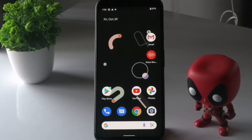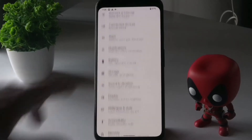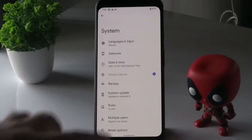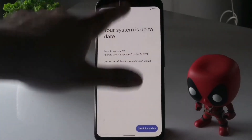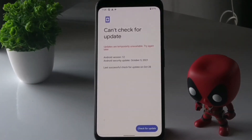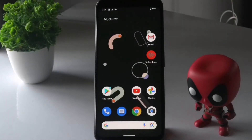The next solution is to check for software updates. Go to Settings, scroll down and navigate to System, then scroll down to System Updates and tap Check for Updates. Make sure you are connected to Wi-Fi. Once you check for updates and install any available update, most probably the issue will be fixed.